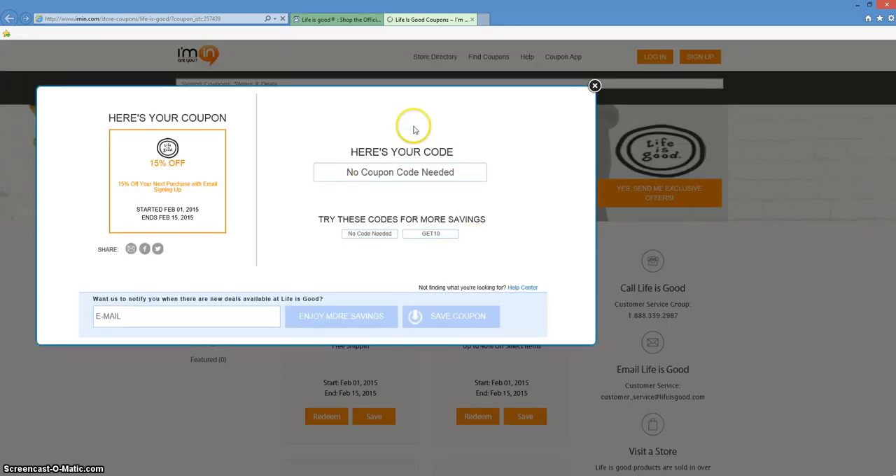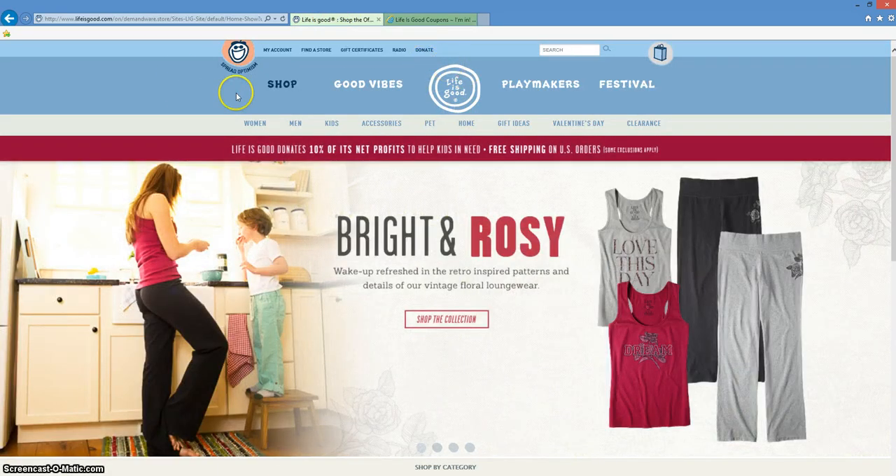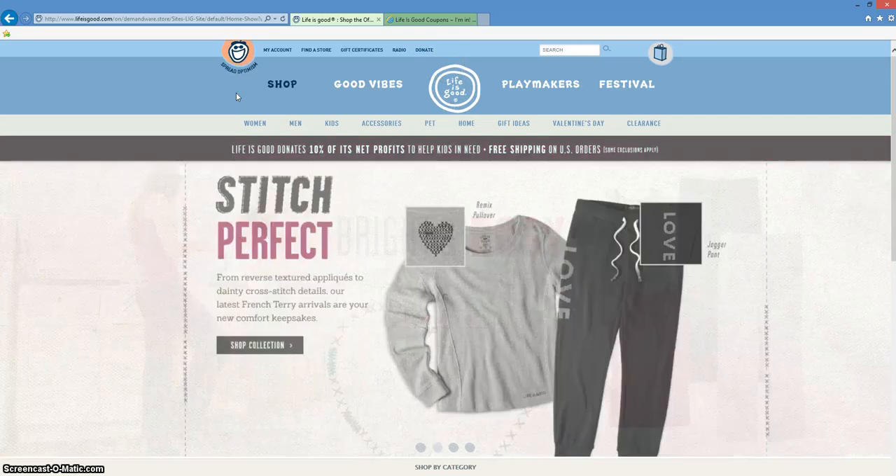There you'll be able to see whether or not you need a promotional code. Here you can see that you do not need a promotional code to access this specific coupon. imin.com has already opened up a separate tab for you. Go ahead and click on that tab and you'll be taken directly to lifeisgood.com where you'll land on their fun, spunky website.